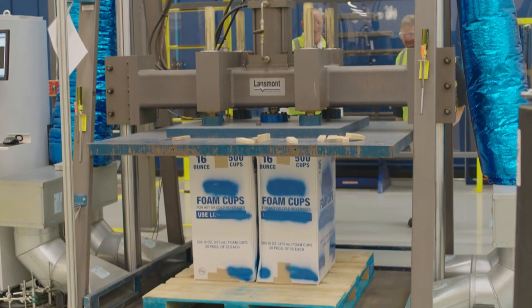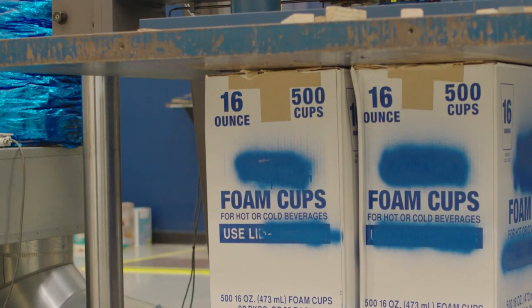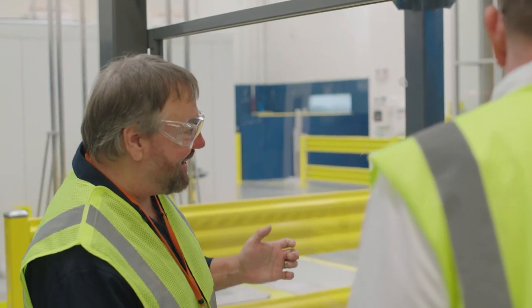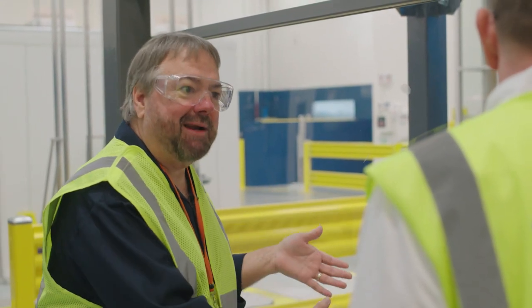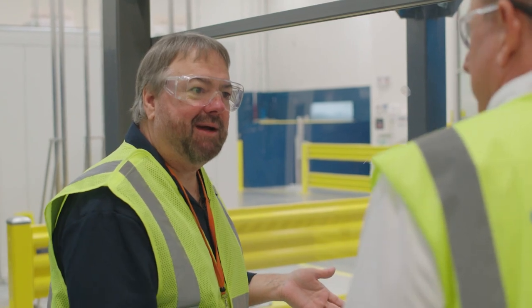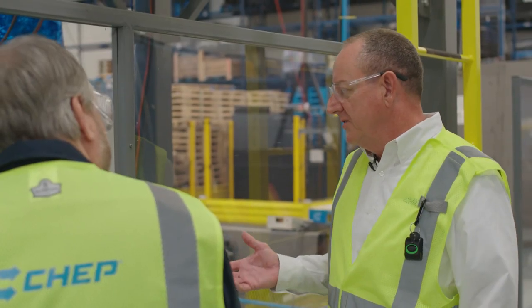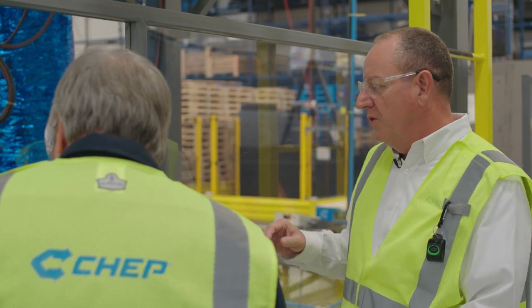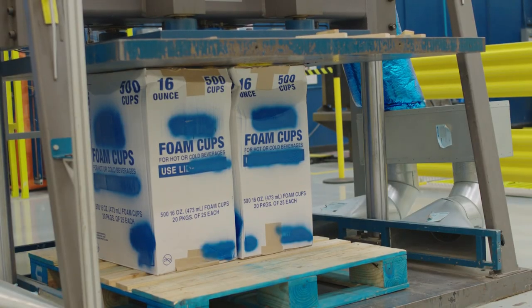Brad, this looks like a giant box of foam coffee cups. Yes, they're foam coffee cups, but they look in a very precarious position — a lot of weight and pressure about to come down on top of them. That's exactly what's going to happen. This is a compression tester, and it's going to press down. We're going to do what's called an ultimate load, trying to figure out what actually destroys these cases.